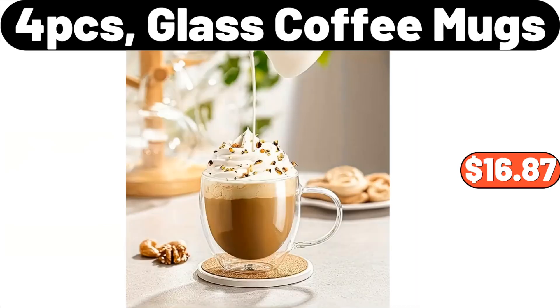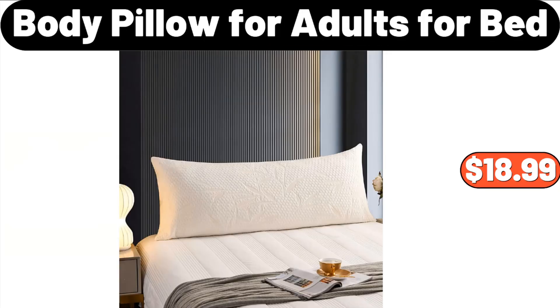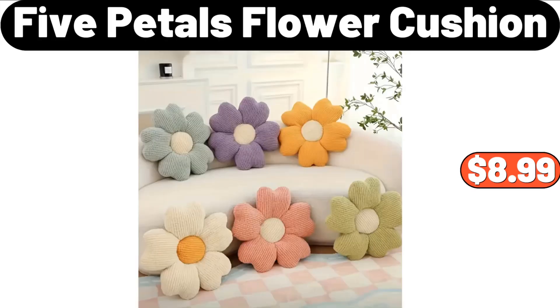4-piece glass coffee mugs, $16.87. Body pillow for adults for bed, $18.99. 5-petals flower cushion, $8.99.